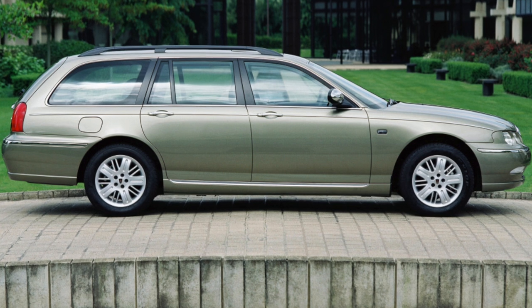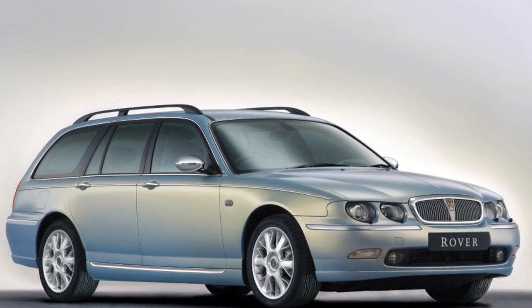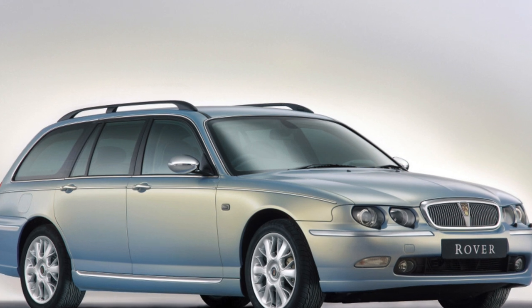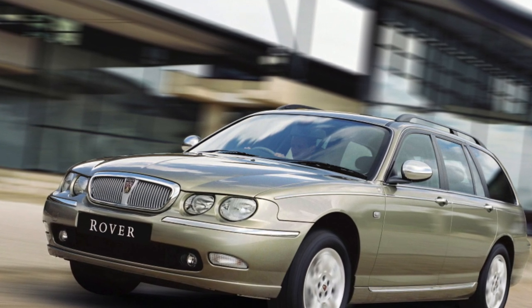As a rule, the cars encountered are richly equipped: 4–6 airbags, ABS, traction control, 2 or 4 power windows, parking sensors, and a cabin filter. There are cars with a multifunctional screen and standard navigation, and there are cars without air conditioning — these are specimens imported from Finland.